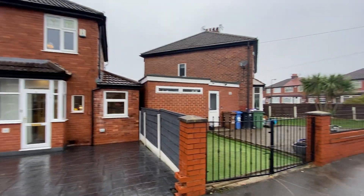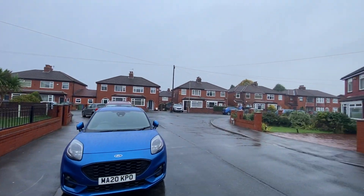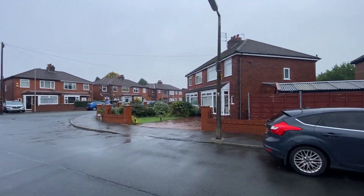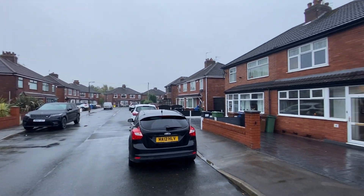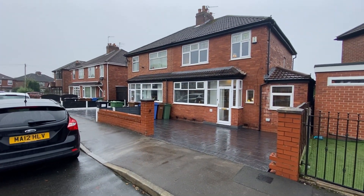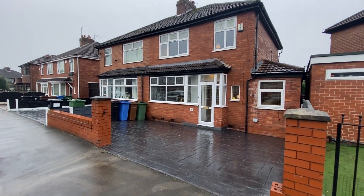Harry Road is located very close to Reddish Vale — it's literally a stone's throw away behind all these houses. What a lovely quiet street it is. It's not a cut-through, nobody races around. It's a very, very nice place to live.